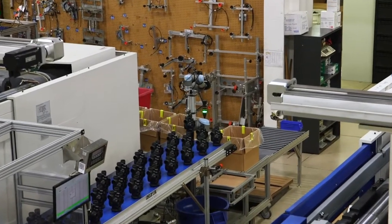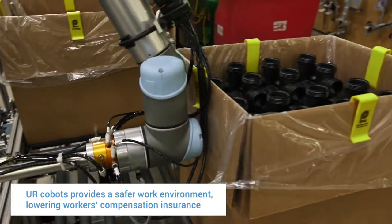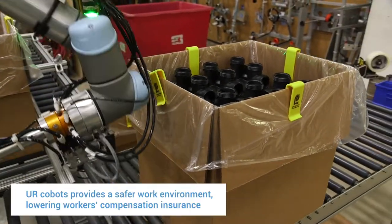The return on investment — Universal Robot claims six to nine months, which I think is fairly accurate. The payback comes quite quickly. Workman's Comp is a big deal — cuts and injuries, carpal tunnel. Using the robots helps reduce that, and we actually get a lower rate on that, which is a huge cost savings to us.